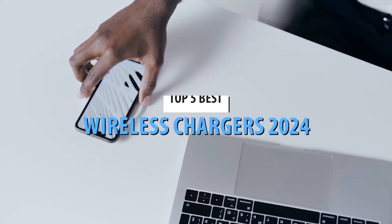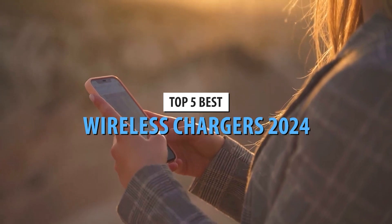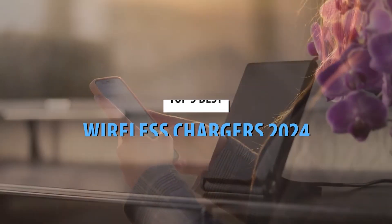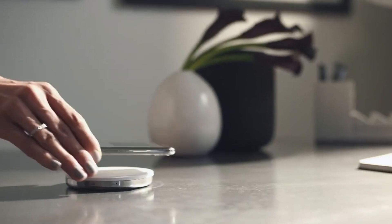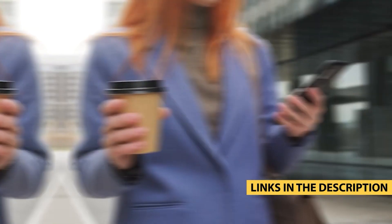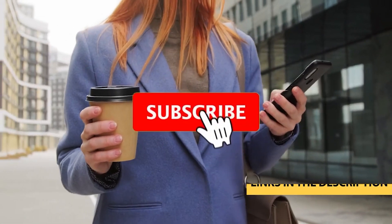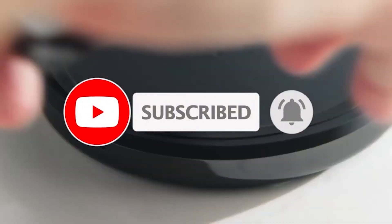Are you tired of dealing with messy cables and slow charging speeds? Say goodbye to tangled wires and hello to convenience with our list of the top 5 best wireless chargers of 2024. Hey everyone, welcome back to our channel. Today we're diving into the world of wireless charging and showcasing the latest and greatest options available. Be sure to check out the links in the description below to get your hands on one of these fantastic chargers.